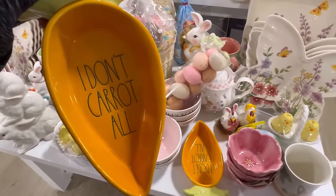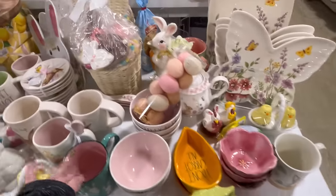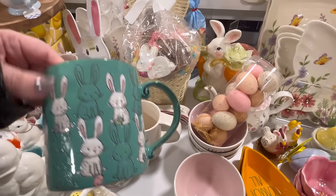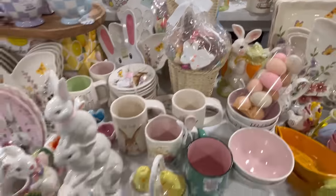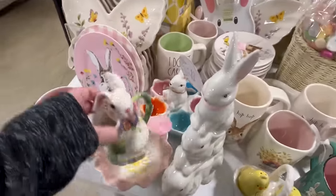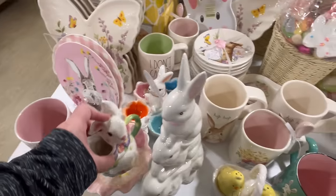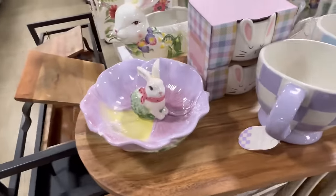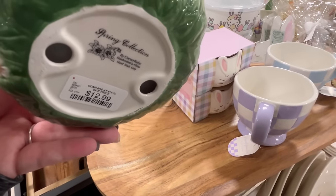That's really cute. I like this one — this color is really pretty. They also had some pre-made baskets with some chocolates and goodies. This little guy is adorable; I'm loving the cabbage-theme things that they have. This one's adorable — I think we've seen this one before for $12.99.